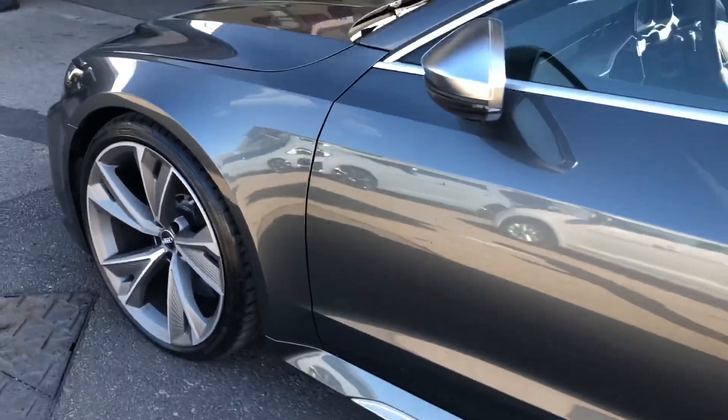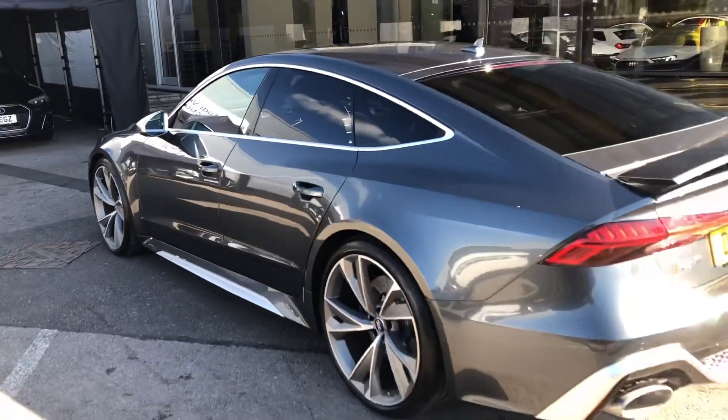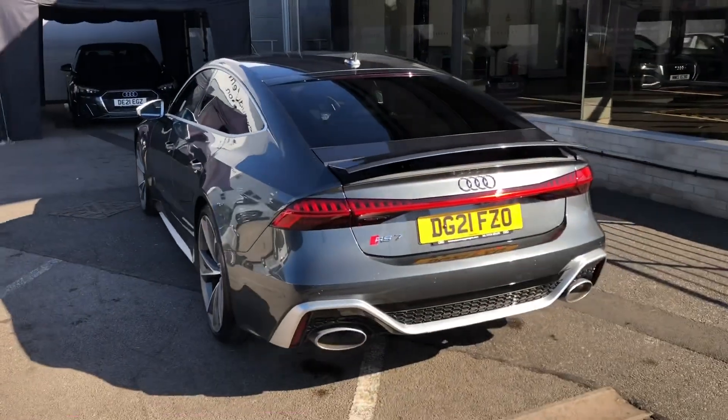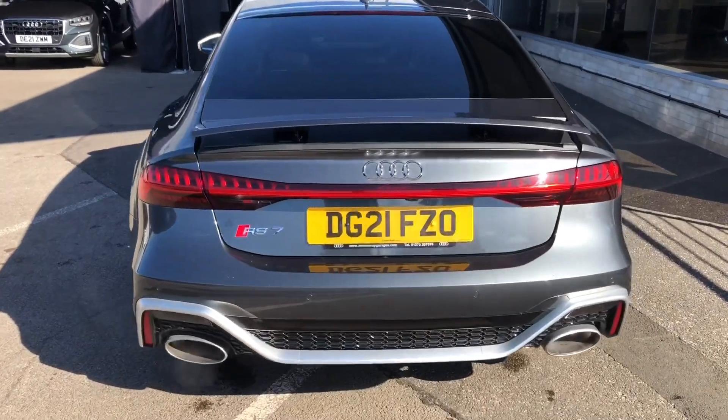Walking around the outside, we've got silver wing mirrors and silver trim around the windows, as well as privacy glass in the back, leading down to that gorgeous sporty spoiler at the rear, giving this car a really smart look.